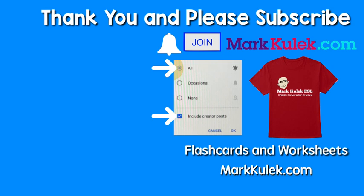Okay, great job! Please don't forget to subscribe, and please ring that bell to get all of my videos, and please join the channel. That would be fantastic. For flashcards and worksheets, please check out my website markkulik.com. Okay, thanks so much. I will see you next time. Take it easy. Bye.